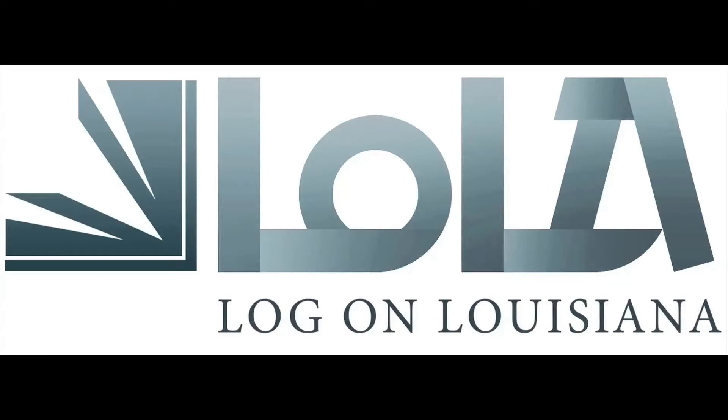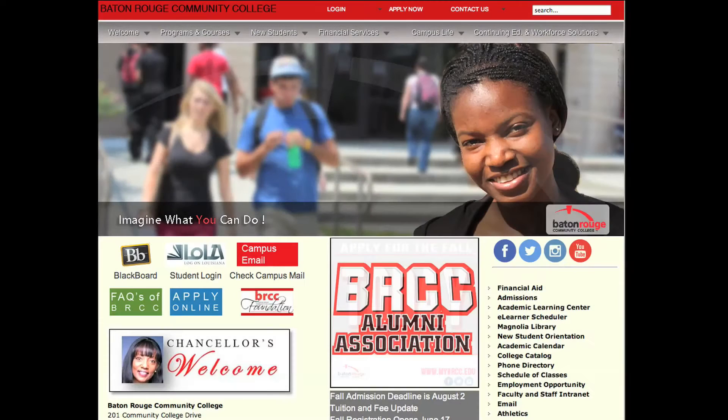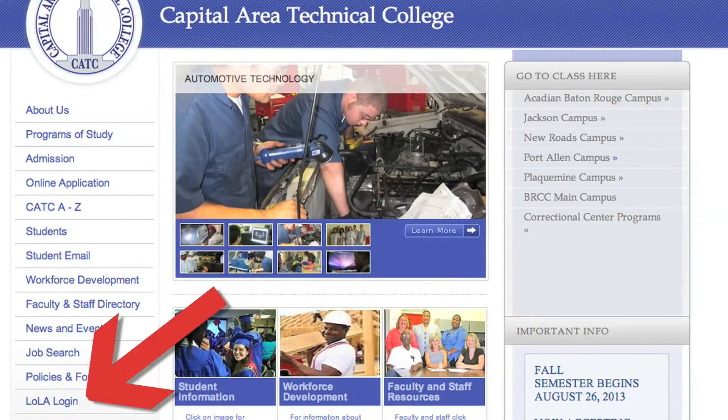To register for classes, you will first need to log into your Lola account. The link to the Lola portal is on the BRCC and CATC homepages.